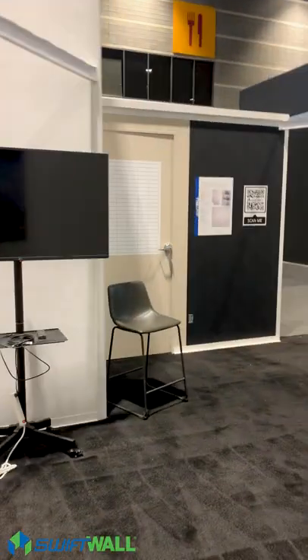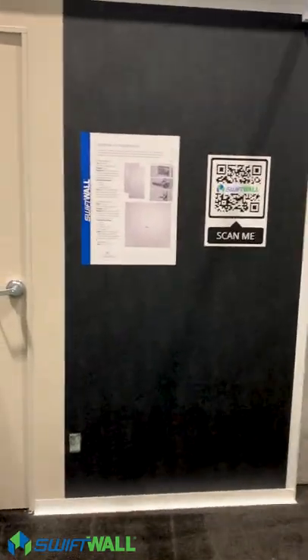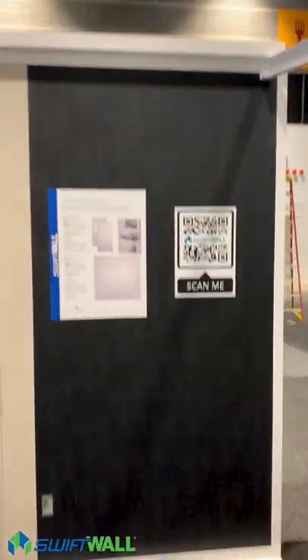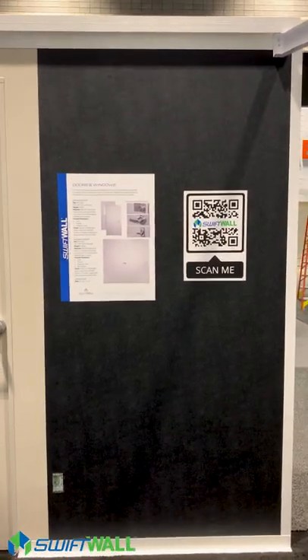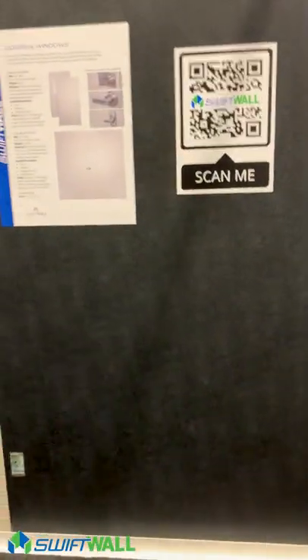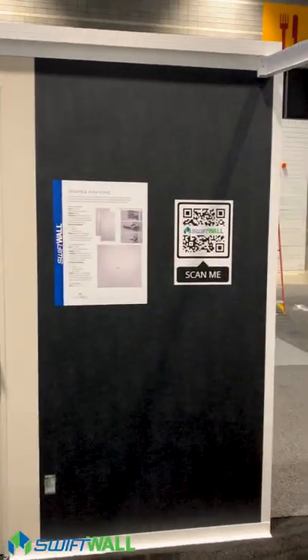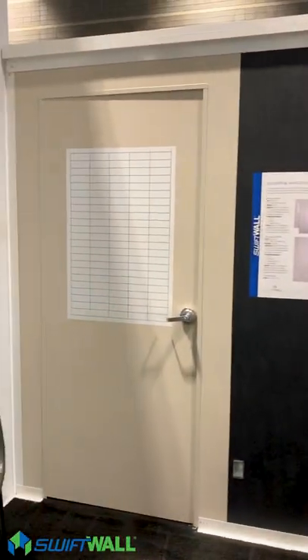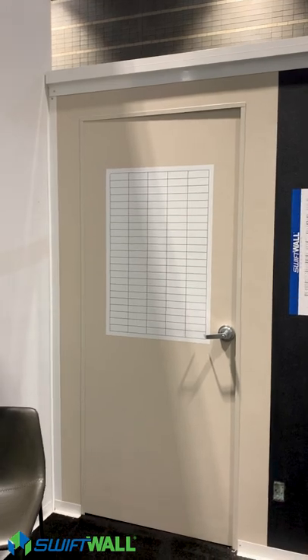Another product we're super excited to launch as an alternative to our standard SwiftWall Pro is our black-skinned walls. This is an ABS skin, just like our standard Pro wall, but in a beautiful deep black color that provides great alternatives for other design requirements. And right next to it, we've got our worldly gray wall, which is another color option.